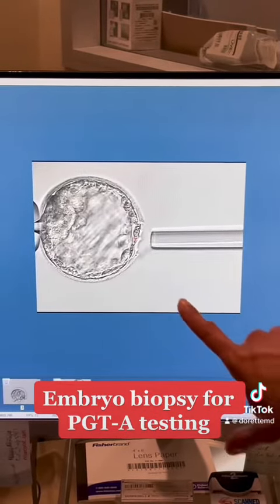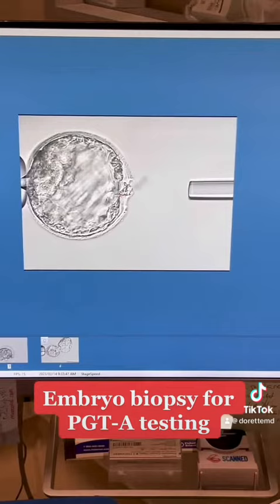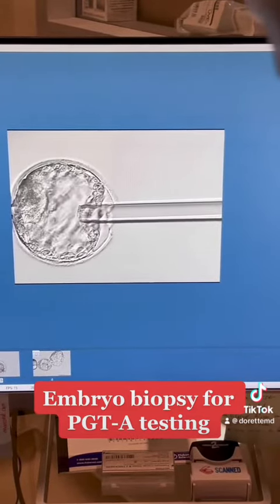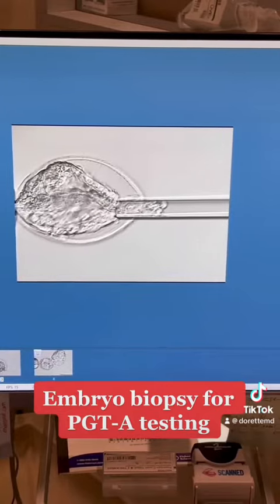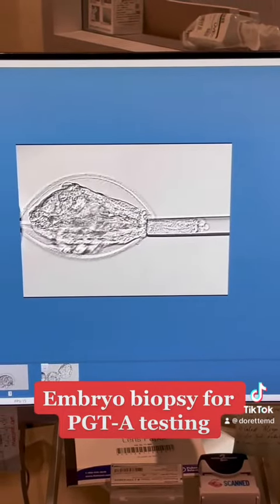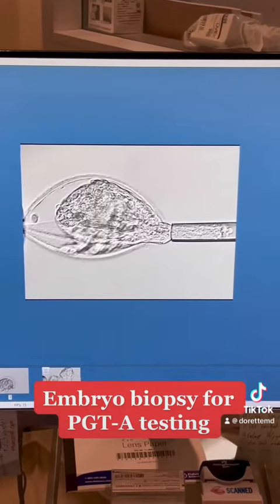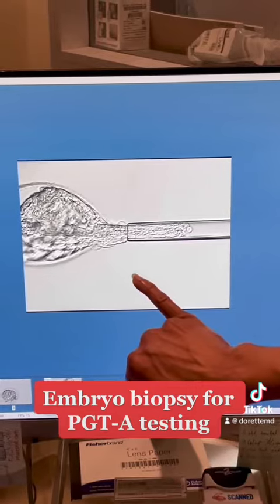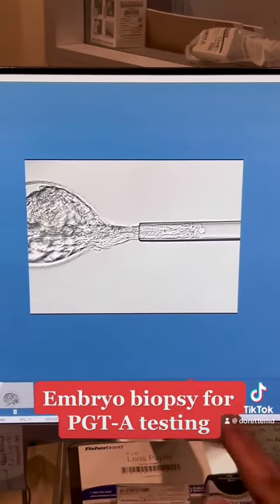So we're not taking cells off the inner cell mass. Now she's using the laser — that's the red dot — and broke up a few of the cells. Now she's going to slowly aspirate a few of the trophectoderm cells into this pipette. And now she has a few of the cells in the pipette. She's going to use a tearing motion and with the laser, the red dot, just kind of snip out a few of the cells, therefore releasing the embryo away from the portion that she's biopsied.